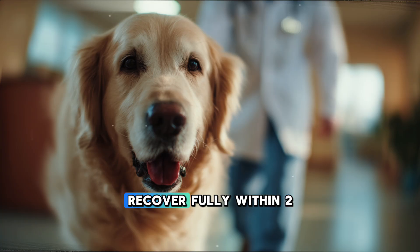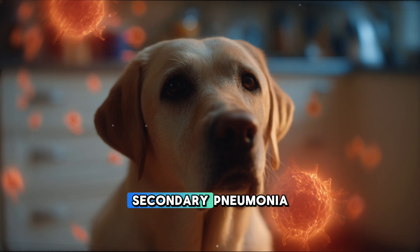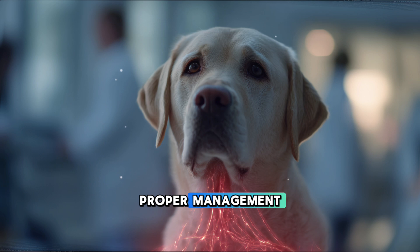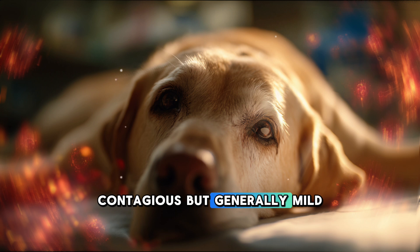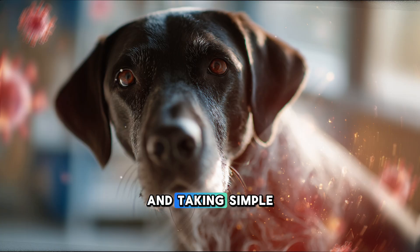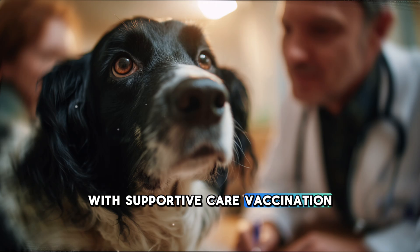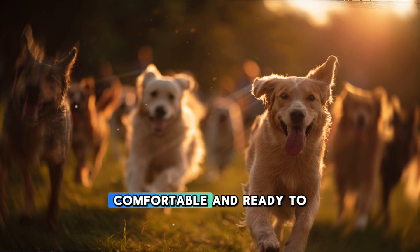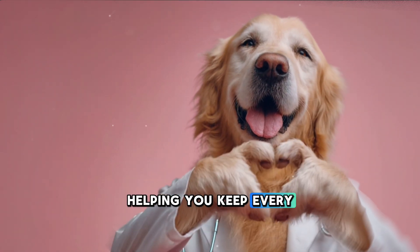Most healthy adult dogs recover fully within two weeks without lasting effects. However, puppies and elderly dogs may develop secondary pneumonia, requiring more intensive veterinary care. With prompt attention and proper management, the prognosis is overwhelmingly positive. In summary, kennel cough is a contagious but generally mild respiratory infection. Understanding how it spreads, recognizing early symptoms, and taking simple preventive measures can greatly reduce your dog's risk. With supportive care, vaccination, and awareness, kennel cough can be managed effectively, ensuring your pet stays healthy and comfortable. This is Dr. PAW, helping you keep every tail happy and healthy.